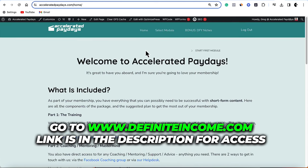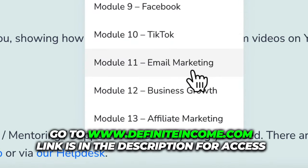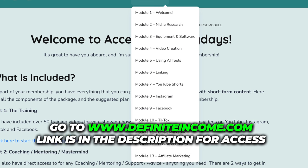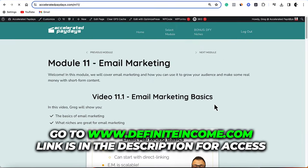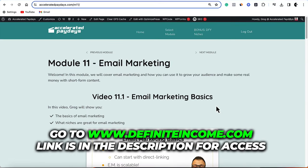Join our private Facebook group. One of the modules is going to teach you everything you need to know about email marketing. On top of the 80 videos covering TikTok, YouTube, Instagram, Facebook, equipment, niche research, video creation, using AI tools, linking, etc., one of the biggest modules on top of growth is email marketing. We'll walk you through and show you how to set this up every step of the way so that you can't fail. Email marketing alone has made me a ton of money, and we're going to show you how to do this with 100% free traffic. Go down right now and click on definiteincome.com.